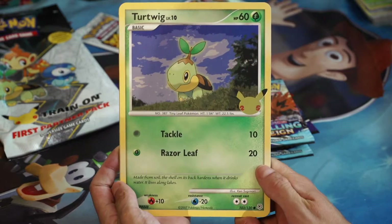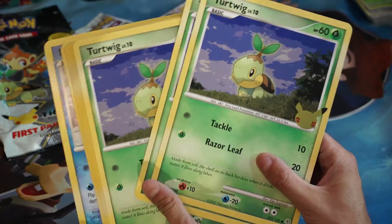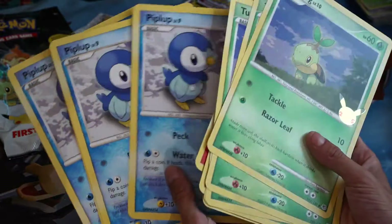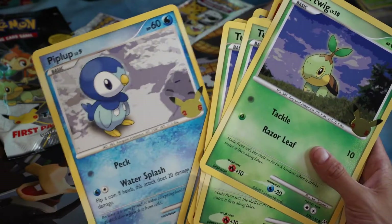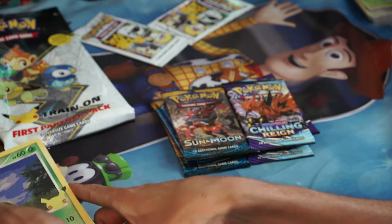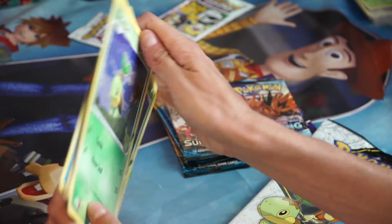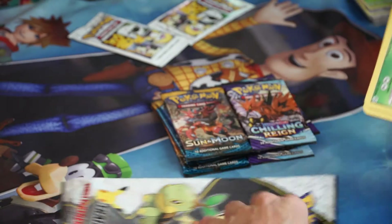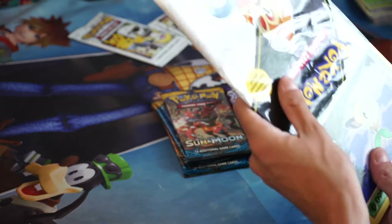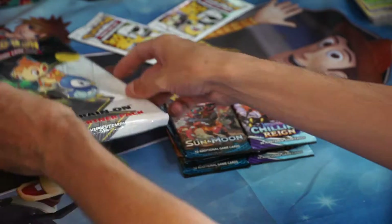Alright, we got the jumbo cards: four Turtwigs of these 25-stamp jumbo cards, four Chimchars, and four Piplups. Dope — jumbo cards are so cool, even though they're really hard to keep nice. I'm gonna put them back in one of these pack sleeves. Now you're all sleeved up.